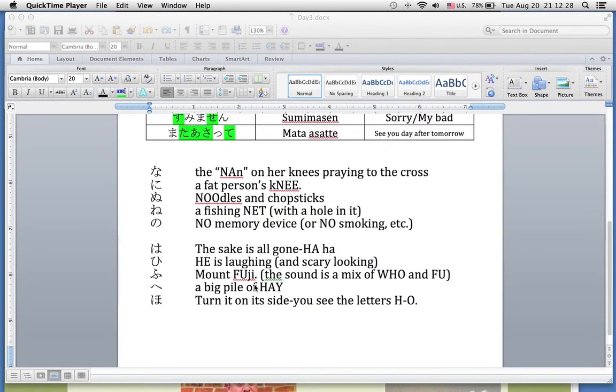Moving down, we have our memory devices for our hiragana. Na: the nun praying — notice the Australian pronunciation. Ni: looks like a fat person's kneecap. Nu: chopsticks and noodles in a bowl. Ne: the fishing net with a hole right there. And then No: the memory device which looks like the red anti-sign.